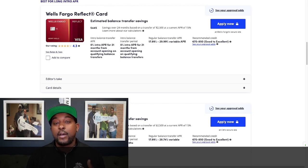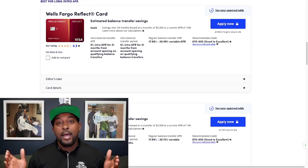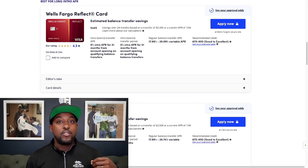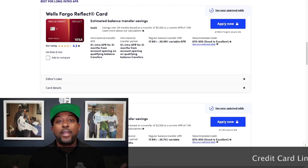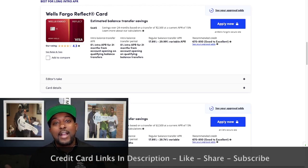Make sure you read the terms and conditions to find out what those qualifying balance transfers are. Typically they'll let you transfer any balance from another credit card company. Keep in mind, most companies will not allow you to transfer a balance from the same credit card company. For example, if it's a Wells Fargo credit card and you have another balance on another Wells Fargo credit card, nine times out of ten they're probably not going to let you transfer that balance.